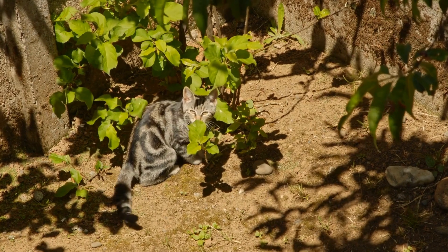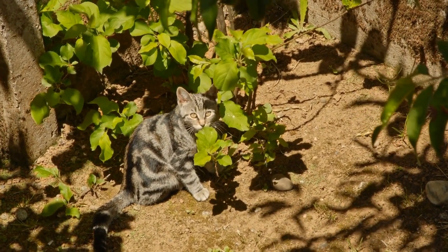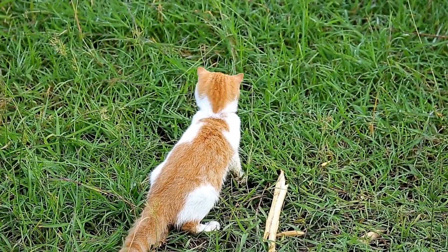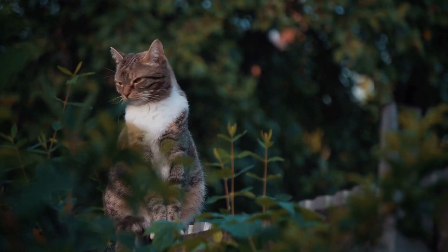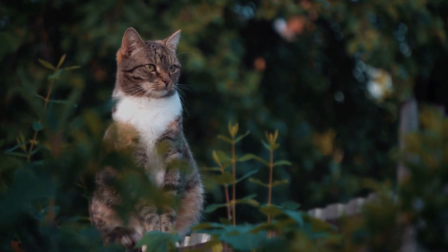It's important to remember that the introduction process may vary in duration depending on the individual cats involved. Some cats may adjust more quickly, while others may require several weeks or even months to accept each other fully. Patience is key during this period, and it's essential to respect each cat's boundaries and feelings.